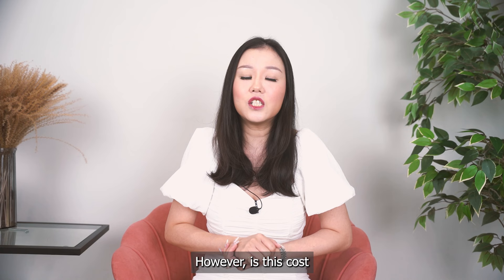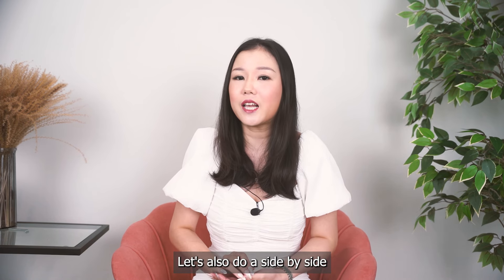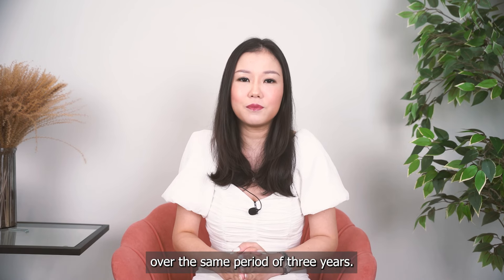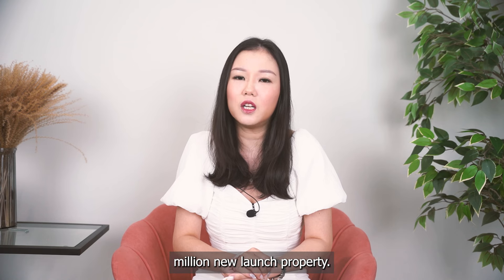However, is this cost really cheaper than buying a new launch property today? Let's do a side-by-side comparison on the cost involved over the same period of 3 years, should you decide to rent and purchase a $2.3 million new launch property.